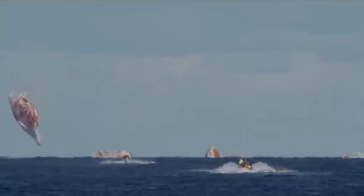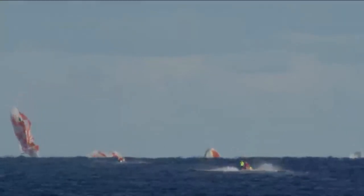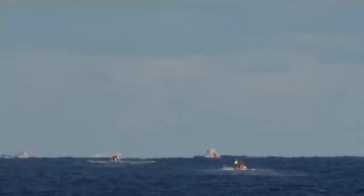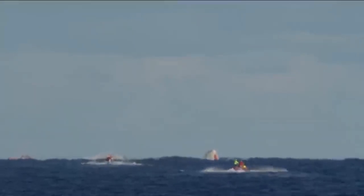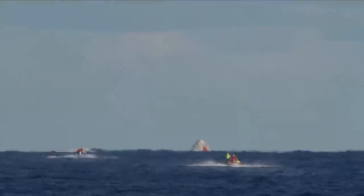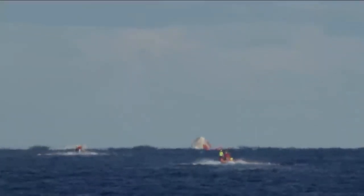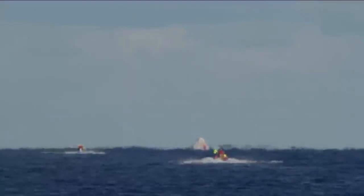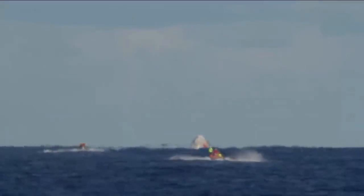That splashdown came right on time — 5:45 AM Pacific, 8:45 AM on the East Coast. The teams that have been ready and waiting were staged just a few nautical miles away and they're going to start moving in now. You can see those two fast approach boats already speeding their way towards the capsule.